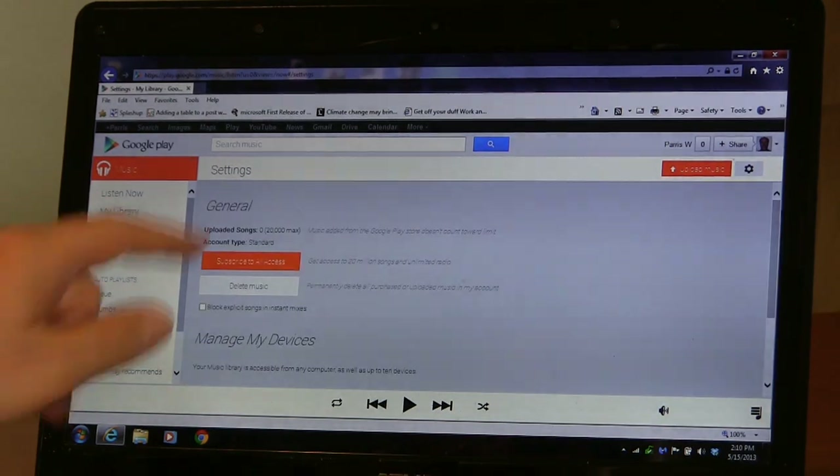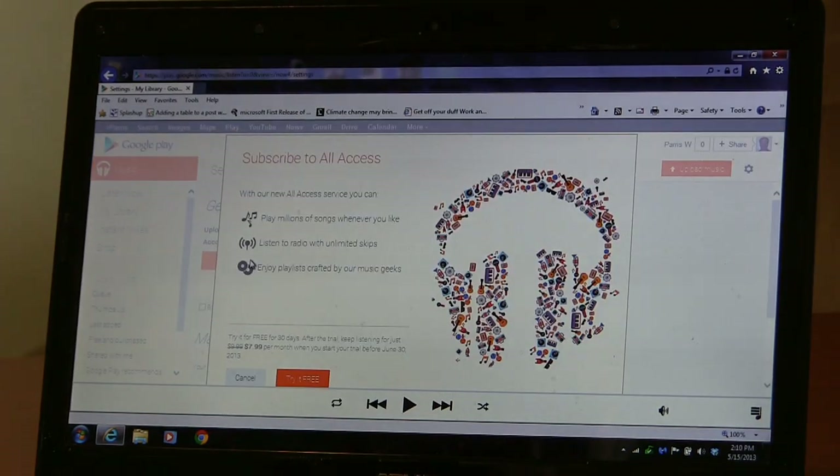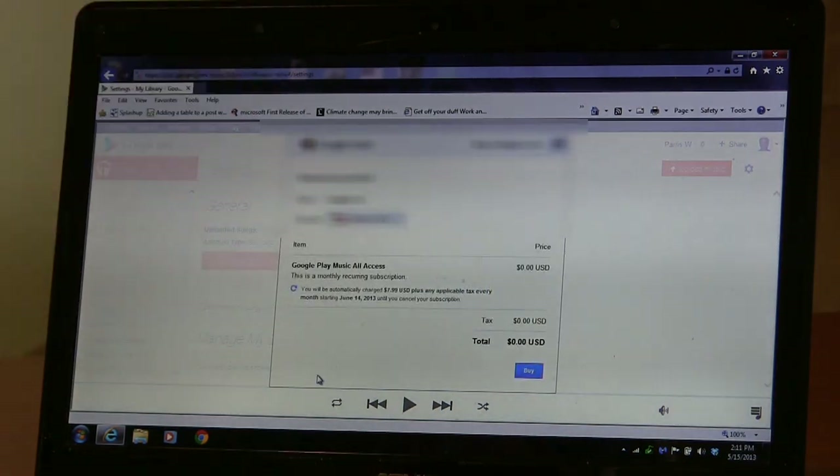I'm going here to subscribe to All Access. This may be what you're seeing on your screen if you click the link down below to try it out free. Make sure you're logged into the Google account you want to use — if you have more than one.